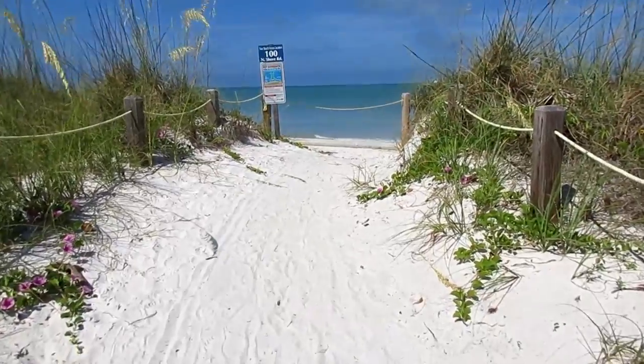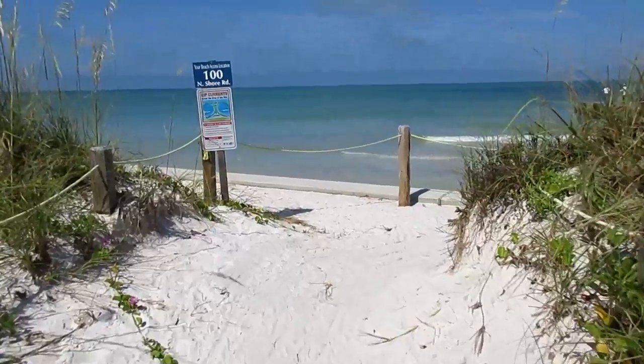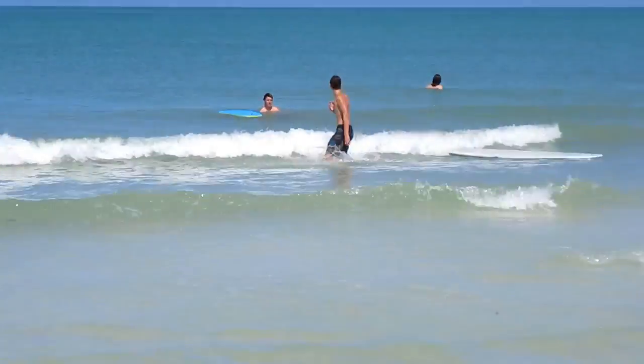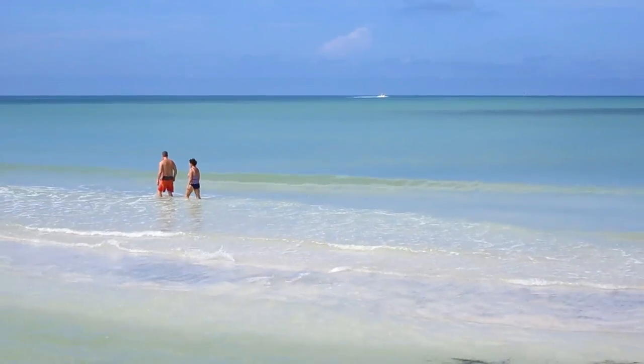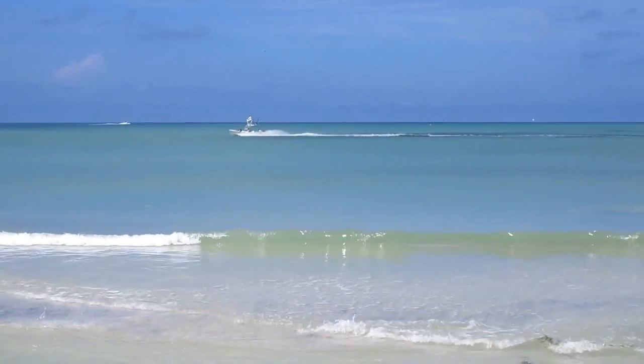This is the northern beach access of Longboat Key here on Beer Can Island. Be careful of the rip currents. It's a beautiful day to come for a walk on the beach — also a good day to take your boat out.